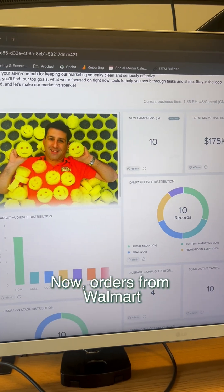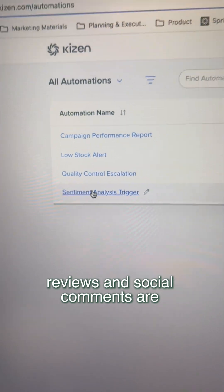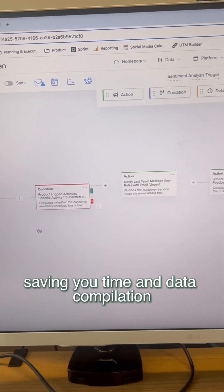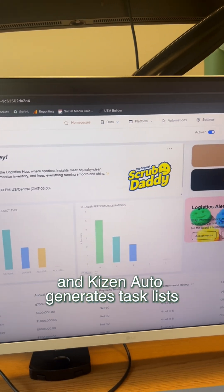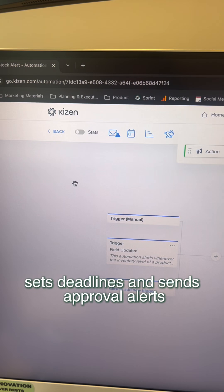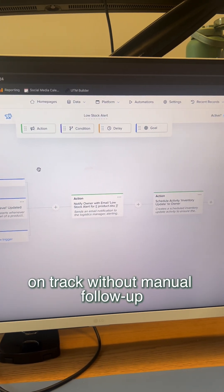Orders from Walmart, Amazon, and every other retailer sync into real-time inventory, eliminating the need for manual spreadsheets. Reviews and social comments are auto-analyzed for actionable feedback, saving you time on data compilation. And Kaizen auto-generates task lists, sets deadlines, and sends approval alerts, ensuring everything stays on track without manual follow-up.